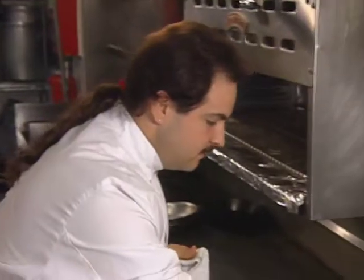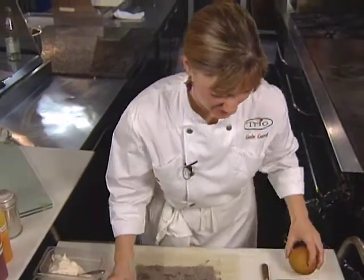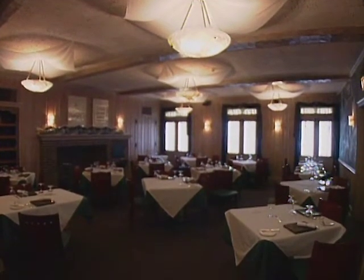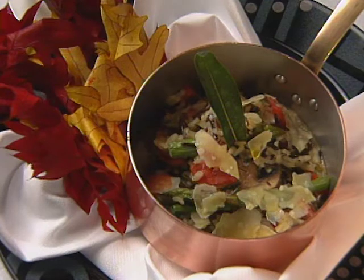Rick Tremonto has been making culinary waves in Chicago for several years. So has his wife Gail, a talented pastry chef. At taping time, they were both at Trio in Evanston. They have subsequently opened Brasserie Tea in Northfield. Chef Tremonto presents this first course: wild rice risotto.